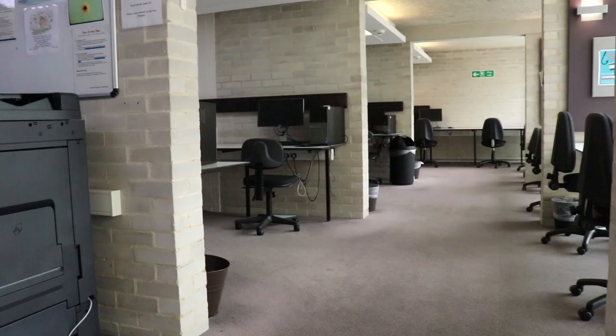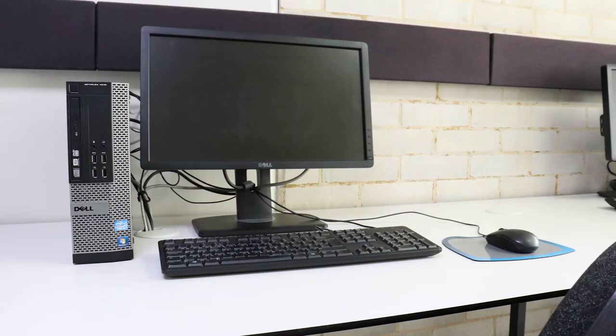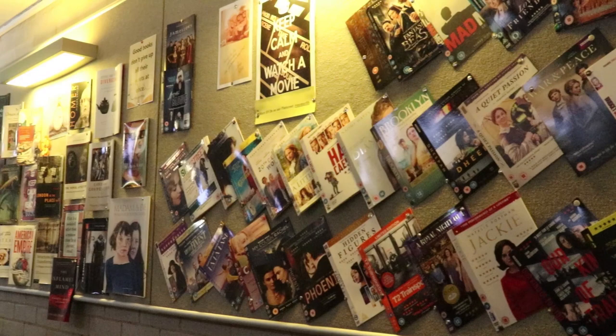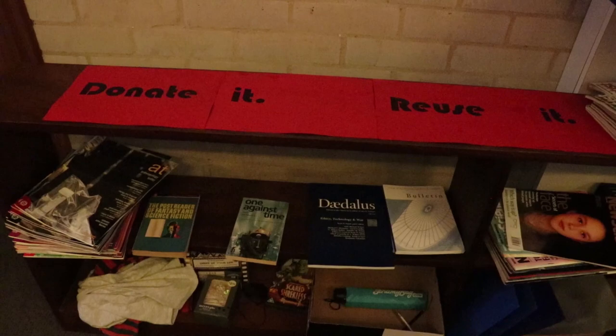If we go down to the lower ground floor we have our IT resource centre, which is a computer suite. If you don't have a laptop for any reason you can do all your work in there, no problem. You can do printing and all of that good stuff that you might not be able to do just from your laptop in your room. The library is awesome, I love it.